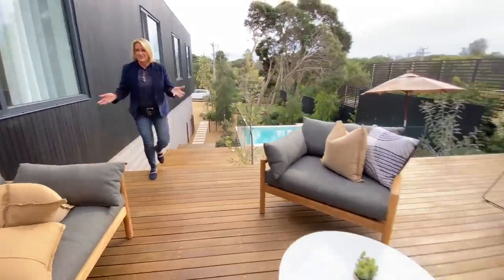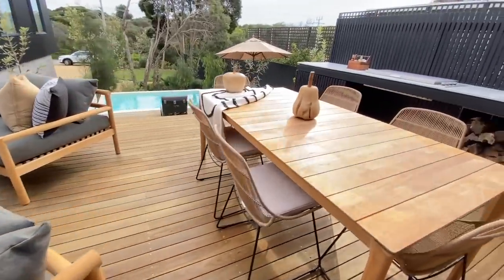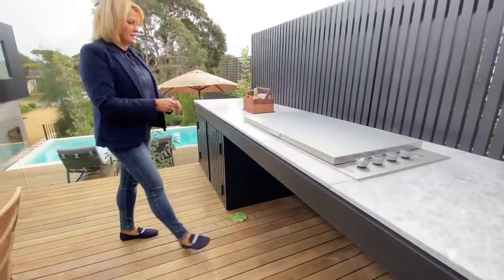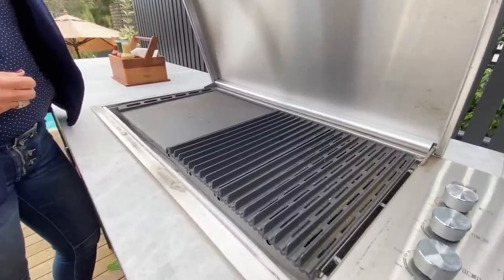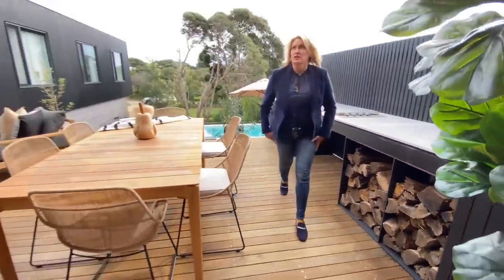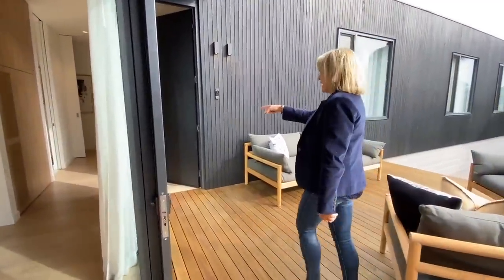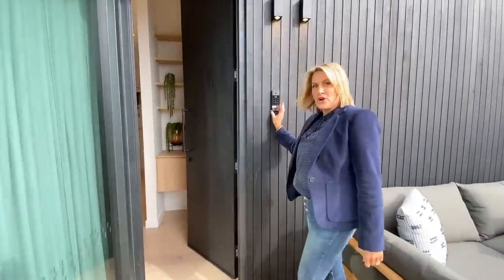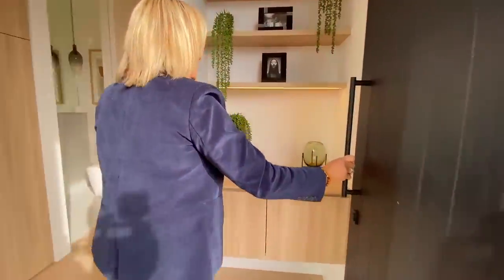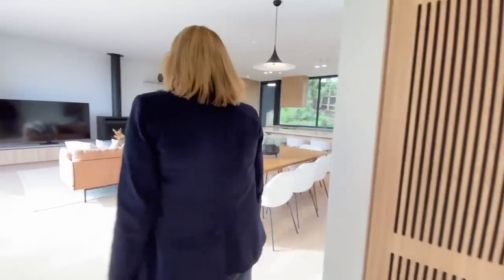Then your entry deck with these beautiful big outdoor lounges, your outdoor dining, lots of wood there for your fireplace and fire pit, and then your built-in barbecue here. These huge big stacker doors open up from the living area so you're creating the outside in. This is your actual front door here. You pop your code in to open the front door — it's also a doorbell as well.